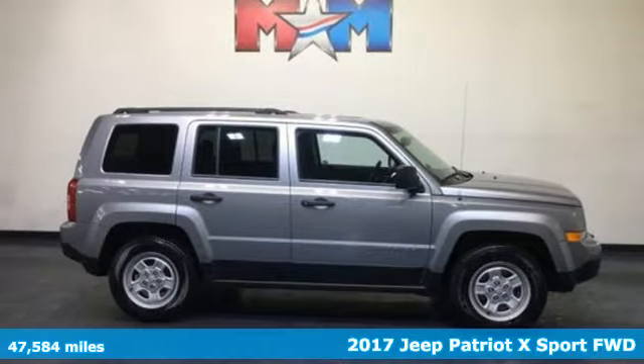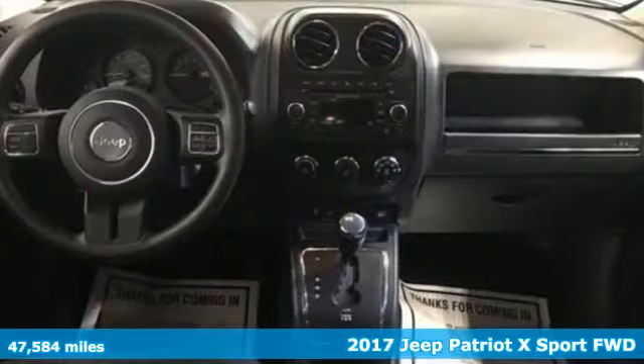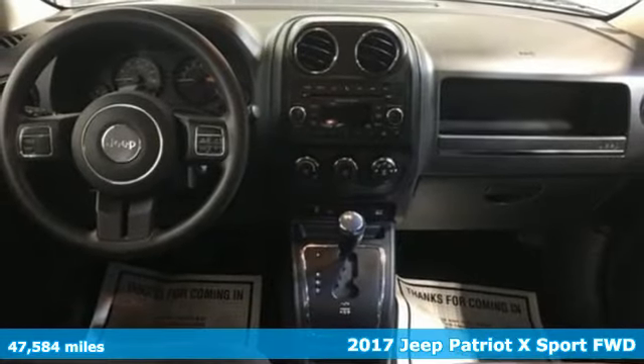It's a 2017 Jeep Patriot X. Everywhere you want to go, anything you want to do, Jeep takes you there.